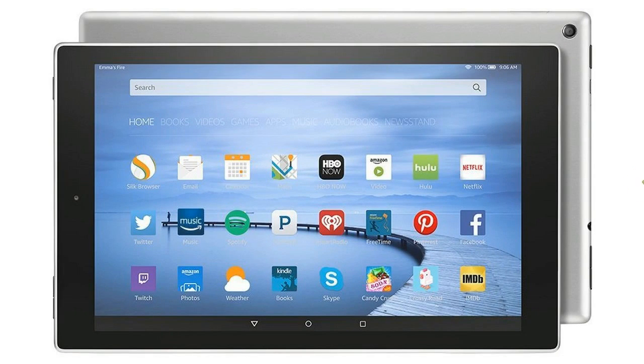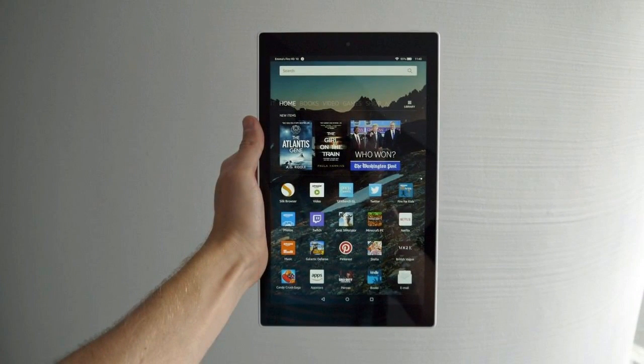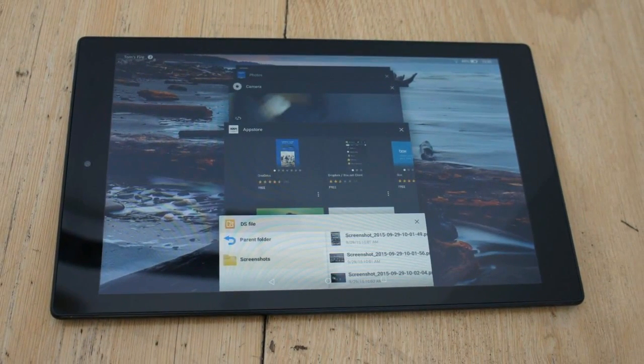The new tablet is being marketed as Amazon's largest tablet, and now comes with a 10.1-inch Full HD display with a screen resolution of 1920 by 1200 pixels, which is technically greater than the 1080p resolution being touted by the company.